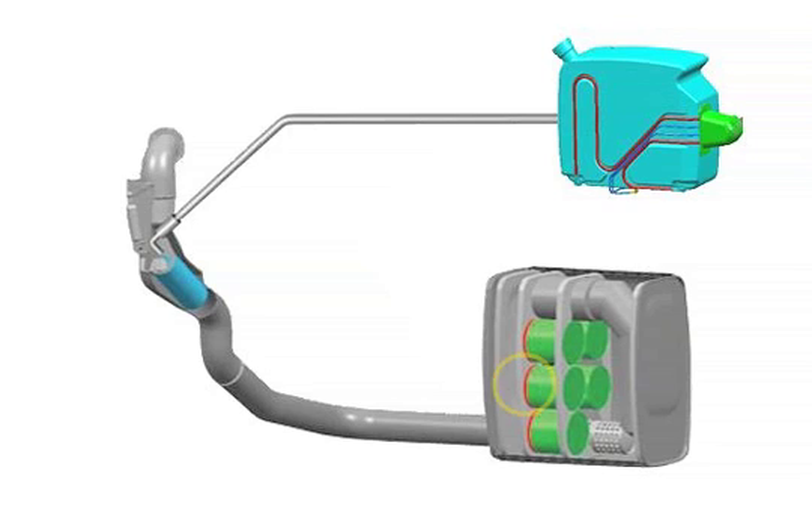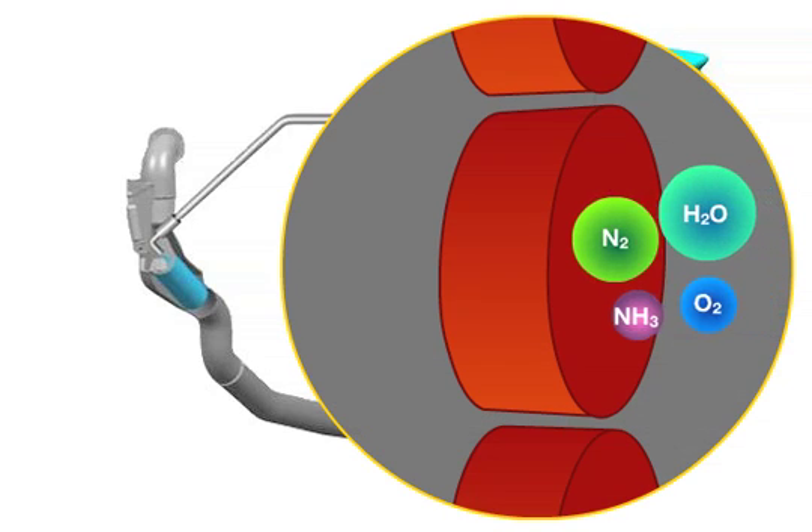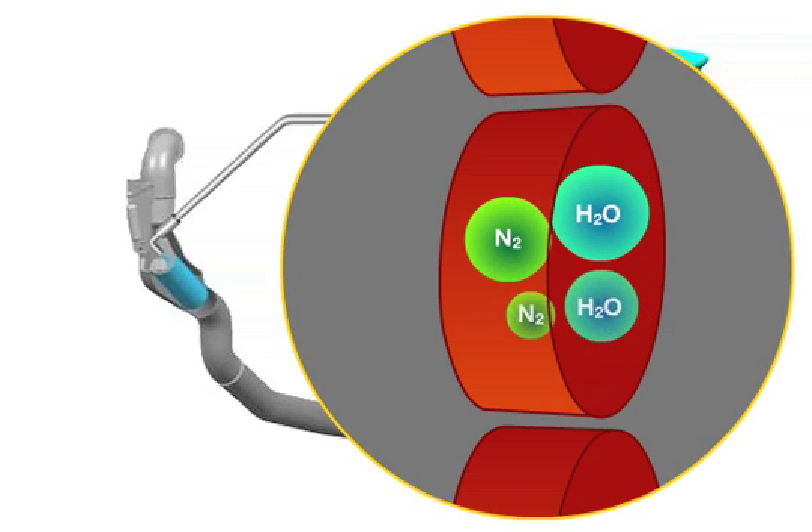Stage 3. A blocking catalytic converter prevents the emission of excess ammonia by means of oxidation.